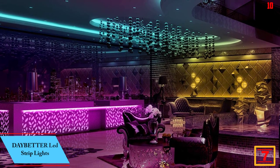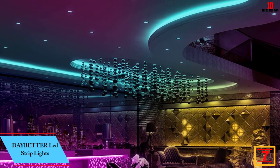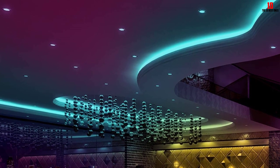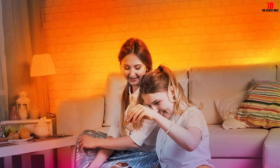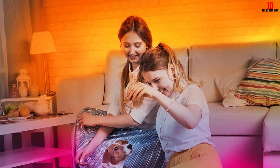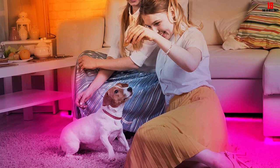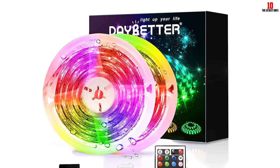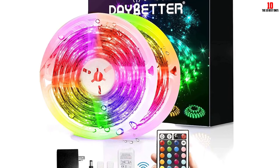At number 7, we have the Daybetter waterproof 32.8-foot LED strip lights. These LED lights are covered in resin, which makes them durable and waterproof. While advertised for outdoor and indoor use, the fine print specifies they are not intended for humid environments or open air, which eliminates outdoor and bathroom use. We installed them in a kitchen above a sink. The illumination and color options are excellent, and we accidentally tested their waterproofing by splashing water and grease on them — they held up without a problem.